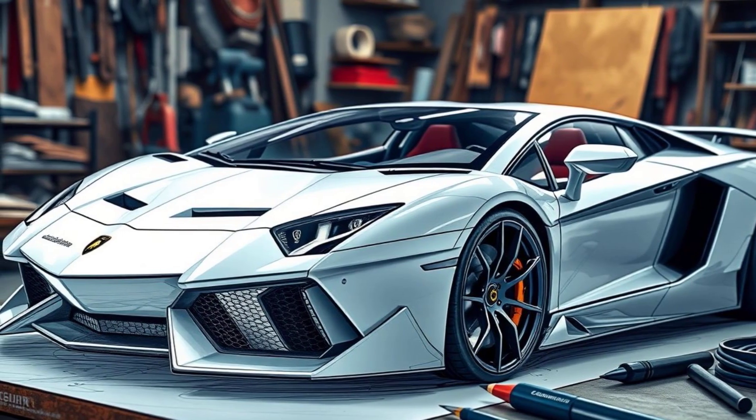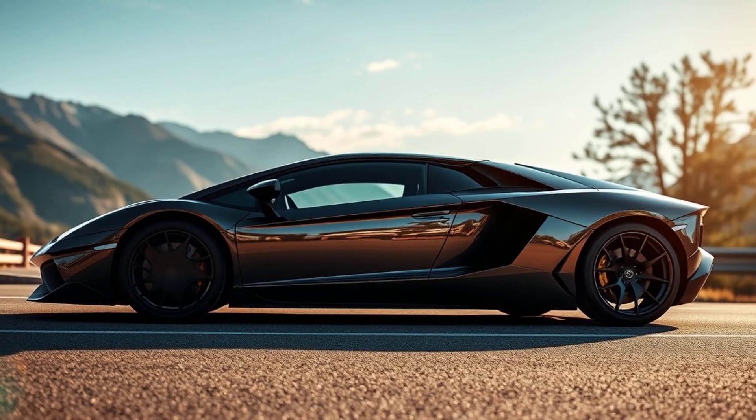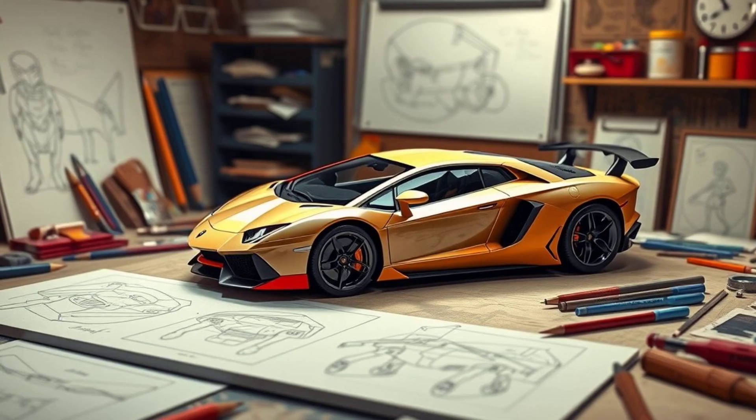Our story begins with a vision to replicate the magnificence of the Lamborghini Aventador. It's not just about size — it's an homage to a masterpiece.